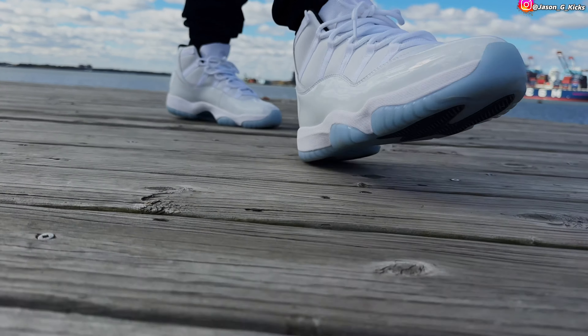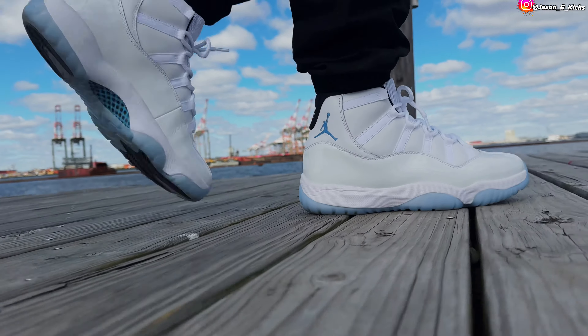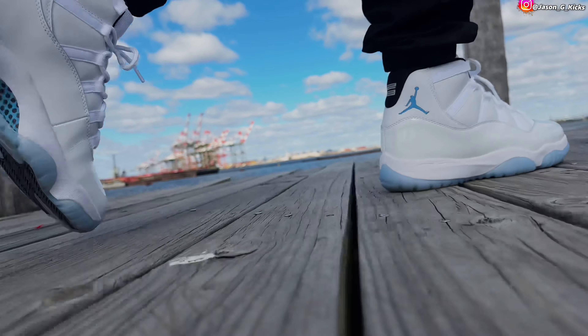A lot of you only wear Jordan 11s in the winter. I don't know why — I have no problems with Jordan 11s. I can wear these shoes all year, no problem at all.